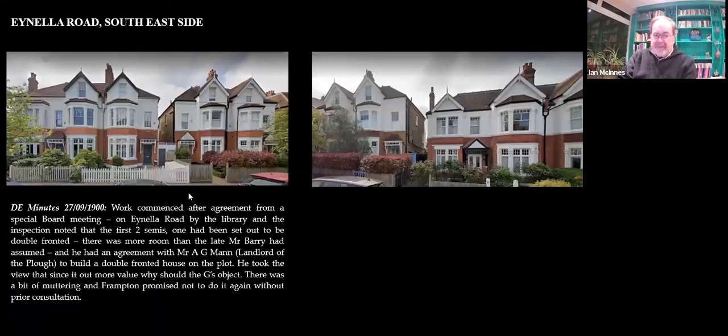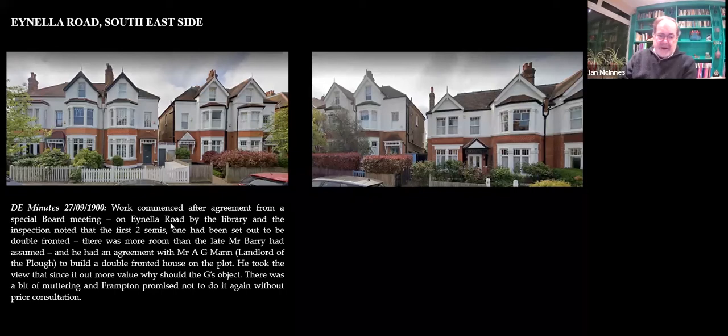We're now in Ainella Road, about 1900. The first two semis — numbers one and number three. And as quite often happened with architects and surveyors, Mr. Barry got the dimensions wrong. There was a little bit of a spat with the estate because they noticed he built a double-fronted one here. He said he had agreement with Mr. Mann — the landlord of the Plough — to build a double-fronted house on that plot. And that's number one, which is even now the biggest house on the street.